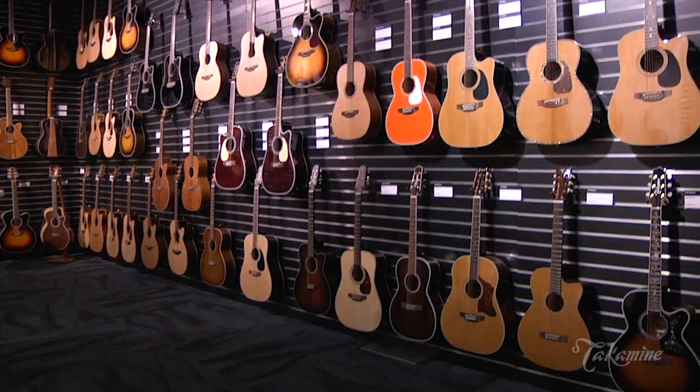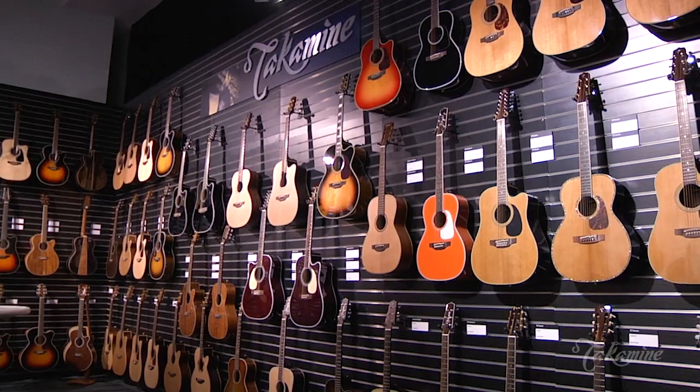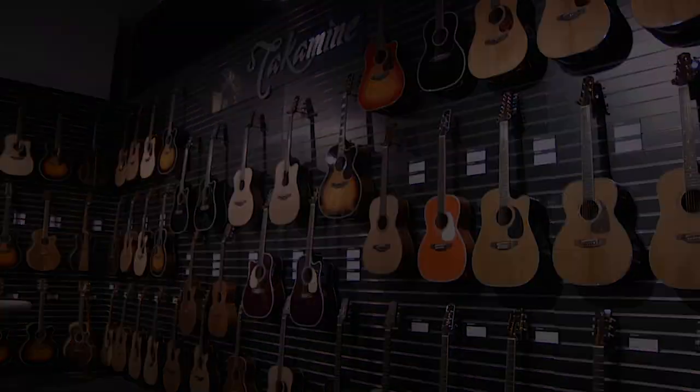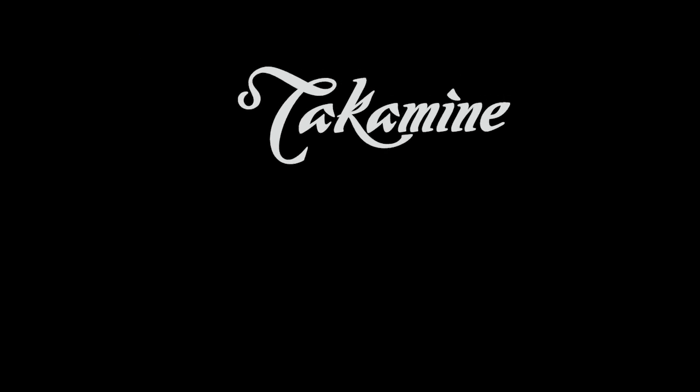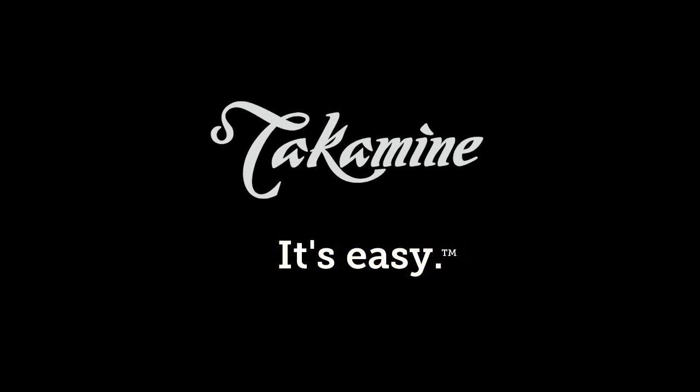For a professional guitar player and performer like Jason Charles Miller, Takamini is the brand that goes from studio to stage, simply and easily, and does everything you want it to do. I'm Jeff, this is Jason, live from the 2020 NAMM show at the Takamini booth.